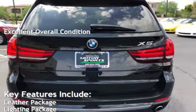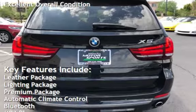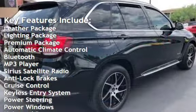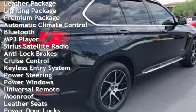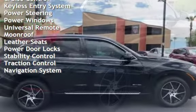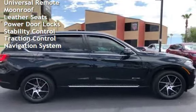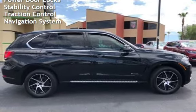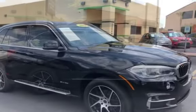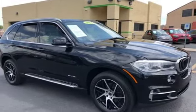Key features include: leather package, lighting package, premium package, automatic climate control, Bluetooth, MP3 player, Sirius satellite radio, anti-lock brakes, cruise control, keyless entry, power steering, power windows, universal remote, moonroof, leather seats, power door locks, stability control, traction control, and navigation system.